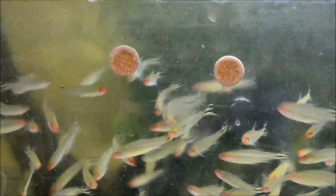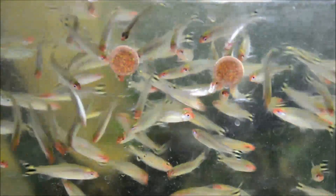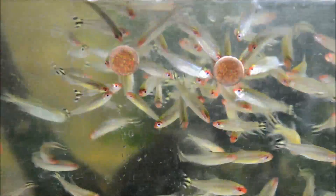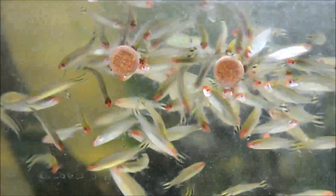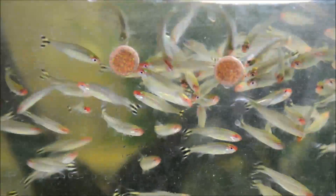I've stuck some vegetation in the glass here to try and make these guys stay still for you a little bit. As you can imagine, with this many in an aquarium, they just don't sit still. Rummy Nose Tetras are well known for that vivid red nose and the scissor tail in the back. But what you may not know is that there are actually three different types of Rummy Nose available on the market.